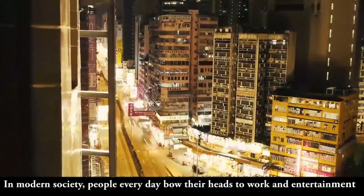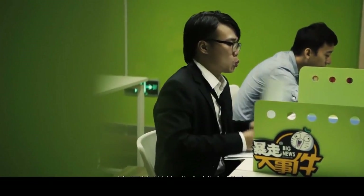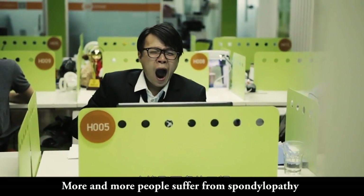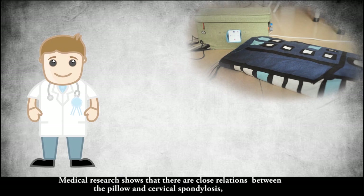In modern society, people every day bow their heads to work and entertainment. More and more people suffer from spondylopathy. Medical research shows that there are close relations between the pillow and cervical spondylosis.